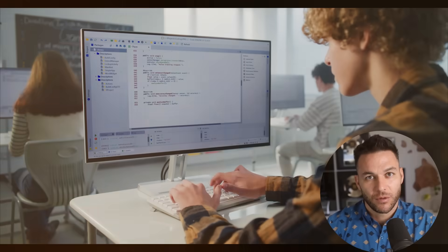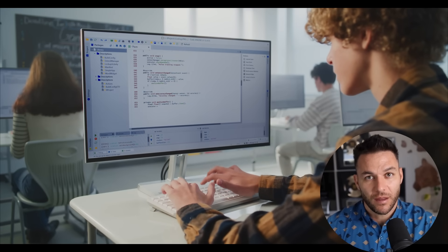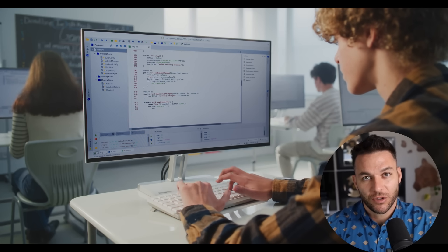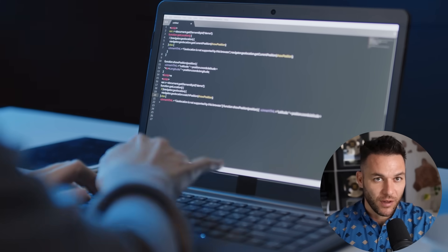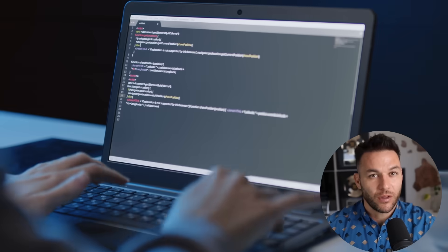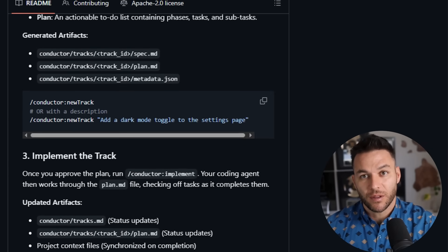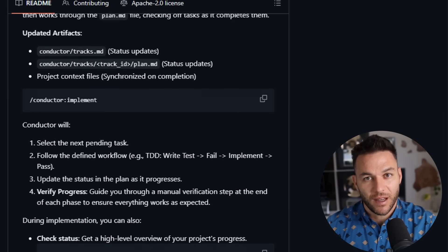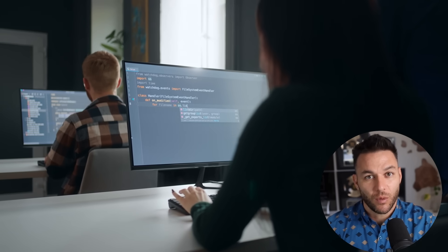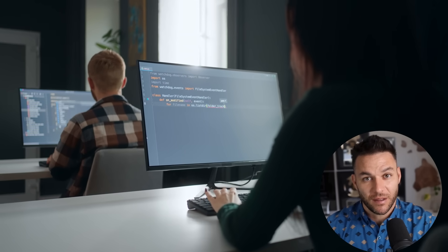Let me walk you through how you'd use this with a client. First, you run the initial setup — Conductor asks you to describe the product you're building, the tech stack, your testing strategy, and any constraints. You document this once and it saves as markdown files in your project repository. When you need to add a feature, you create a track. Let's say your client wants a members area. You tell Conductor what you want, it drafts a complete plan breaking down every step: what files to create, what changes to make to existing code, how to handle authentication, how to style the pages — everything.